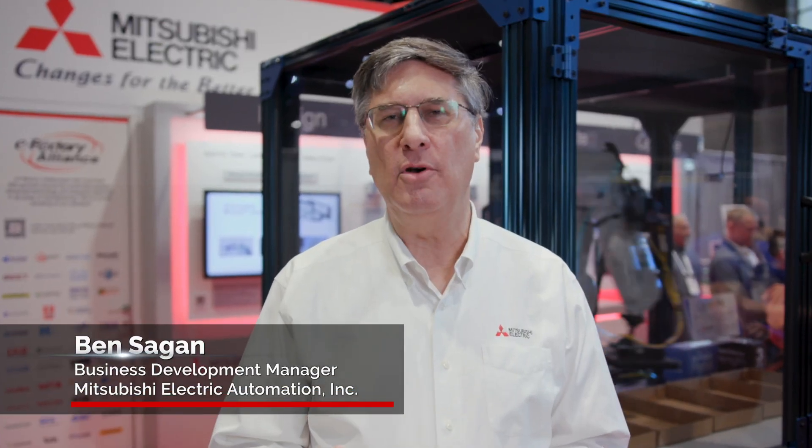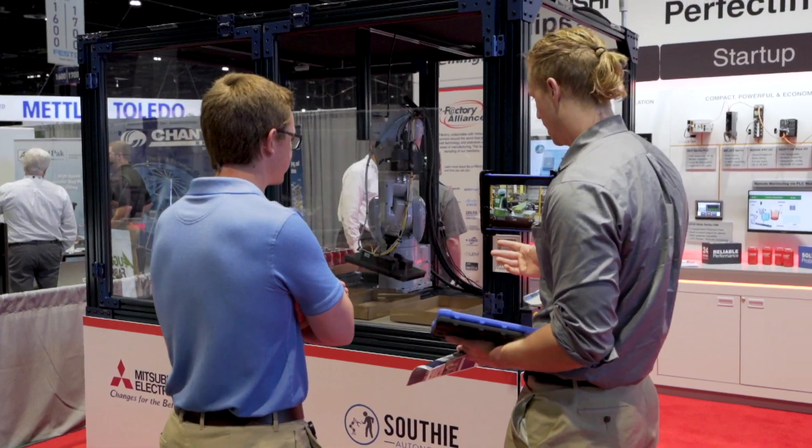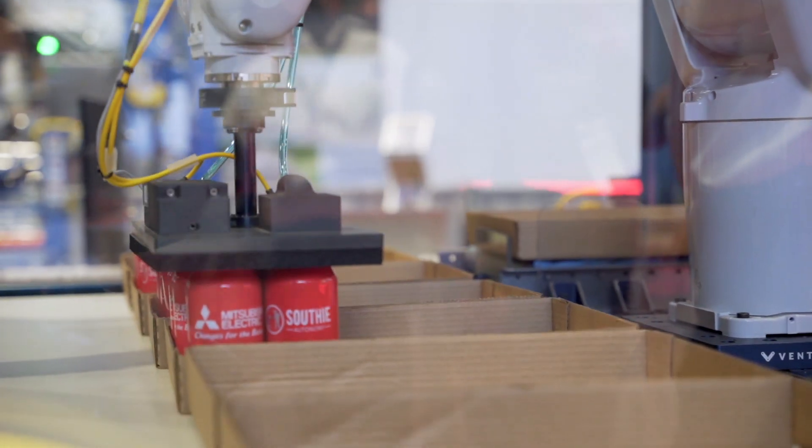This is Pack Expo 2022. I'll walk you through all of the items that we are showing here at this expo. Right behind me is a display of our robot technology that we are using in conjunction with Southey.